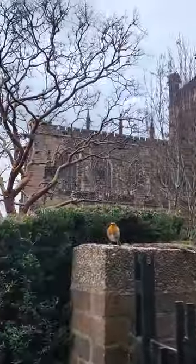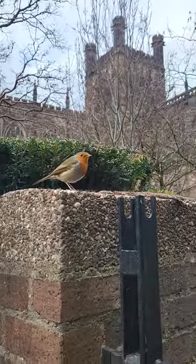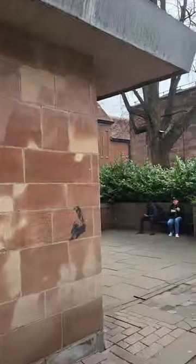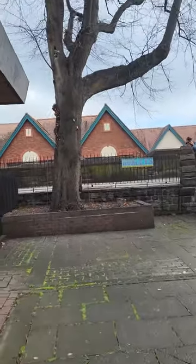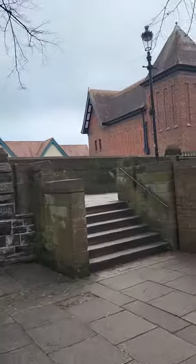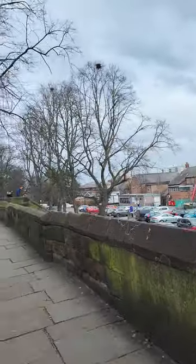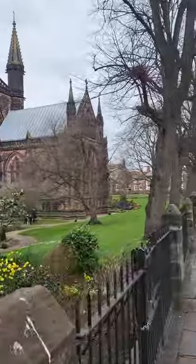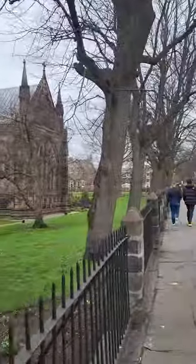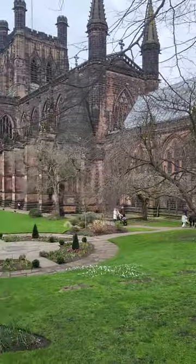It really is magnificent. This is the first part of the Roman walls that circle the city of Chester. It's about a mile and a half in total, so it's not too bad, but we do spend quite a lot of time at various locations within the city.